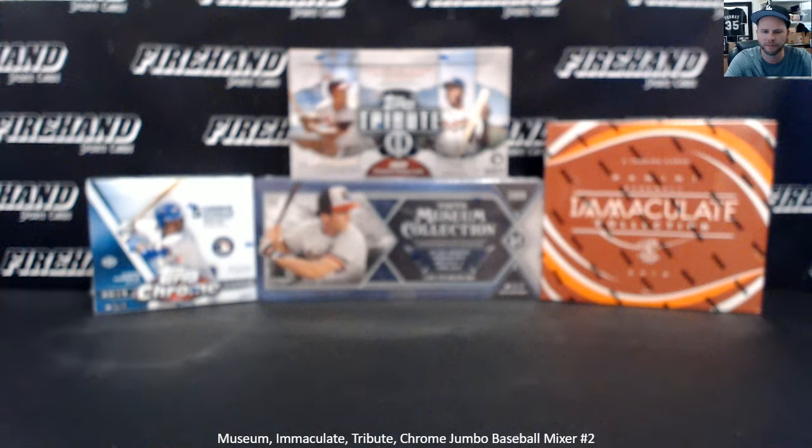Alright guys, here we go. Museum, Immaculate, Tribute, Chrome Jumbo — four box baseball mixer number two. I'll load up number three when this one is done. Thanks everybody for joining us. It's a 27 spot break. Let's get your teams drawn up.